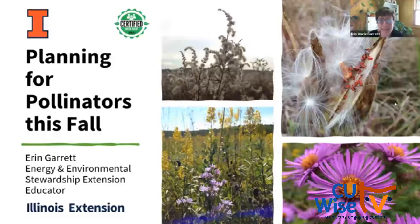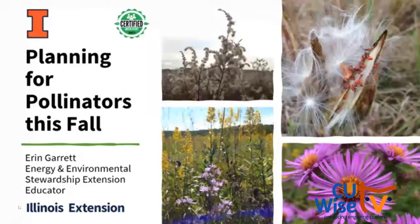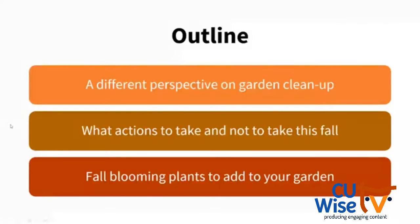Today we're going to be talking about actions that we can take in our home gardens to plan for pollinators. We usually spend most of our efforts thinking about pollinators in spring and summer, but we need to not forget about them come fall, because there are a lot of important steps we can take and actions we can skip to benefit our pollinator species. We'll talk about a different perspective on garden cleanup, some actions to take and skip this fall, and how to better prepare now for next fall by adding fall blooming plants.